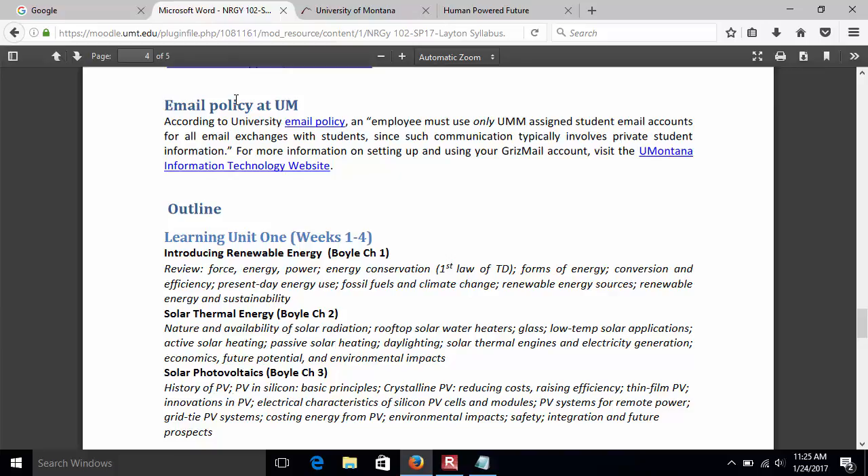Like last semester, we break this out into learning units. Today we'll get into chapter one — a quick breeze through force, energy, power, first law of thermodynamics, forms of energy. We'll review efficiency briefly, touch on fossil fuels, then look at a broad gamut of renewables and renewable sustainability. Then we'll do solar thermal — kind of the oldest form. The sun provides 10,000 times your USDA recommended daily allowance of energy, so why not put it to better use as direct solar thermal?